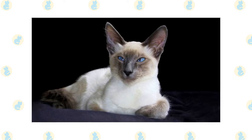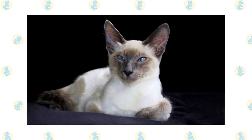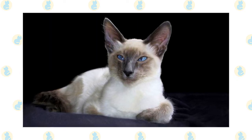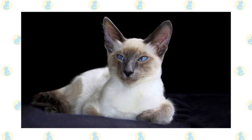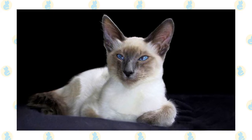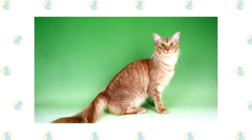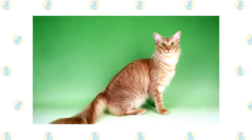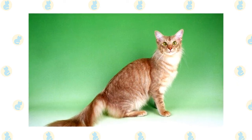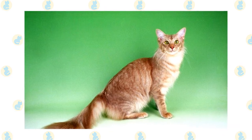Except for color and coat length, the Siamese and the Javanese are indistinguishable, having a svelte but muscular body with long lines and a wedge-shaped head that is long and tapering from the narrow point of the nose outward to the tips of the ears, forming a triangle. The unusually large ears are wide at the base and pointed at the tip. The body is often described as tubular, supported by long slim legs with the hind legs higher than the front legs. The Javanese walks on small dainty oval paws and has a thin tail that tapers to a fine point.